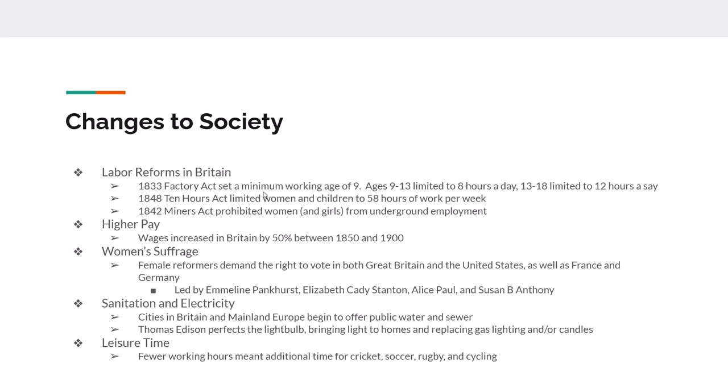There are some labor reforms, specifically in Britain, which is the first to really get on board. In 1833, the Factory Act establishes the working day for children: the minimum working age is set at nine, those between nine and thirteen can work eight hours a day, and those between thirteen and eighteen can work twelve hours a day. In 1848, the Ten Hours Act limits women and children to 58 hours of work per week. The Mines Act of 1842 prohibits women and girls from working underground. Wages in Britain increased on average by about 50% between 1850 and 1900.